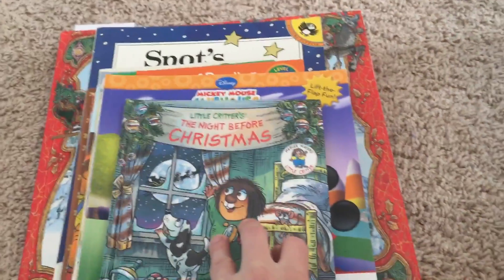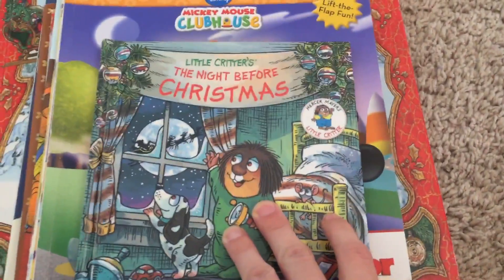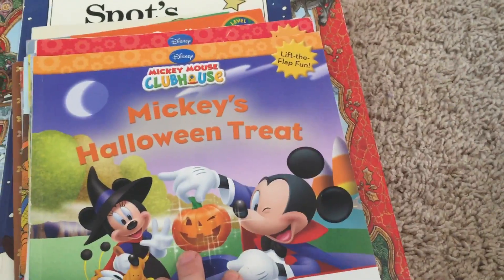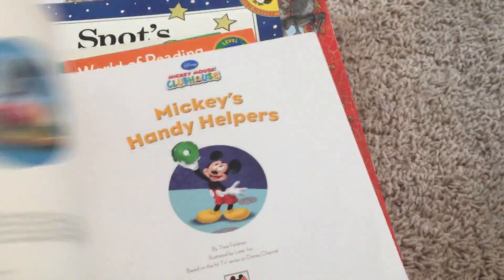These are books my son has been reading. I used these books when he was really little and he still loves them. It's Nightmare Before Christmas by Little Critter — cute little book. We've been reading some Halloween books again, like Mickey Mouse Halloween Trick-or-Treat. He loves lift-the-flap books, and this one is also a lift-the-flap book: The Handy Helper.